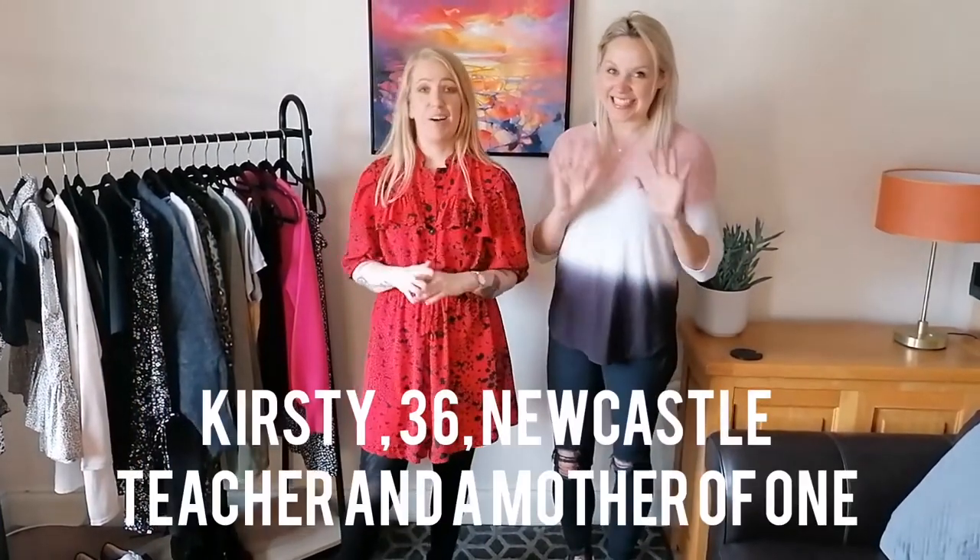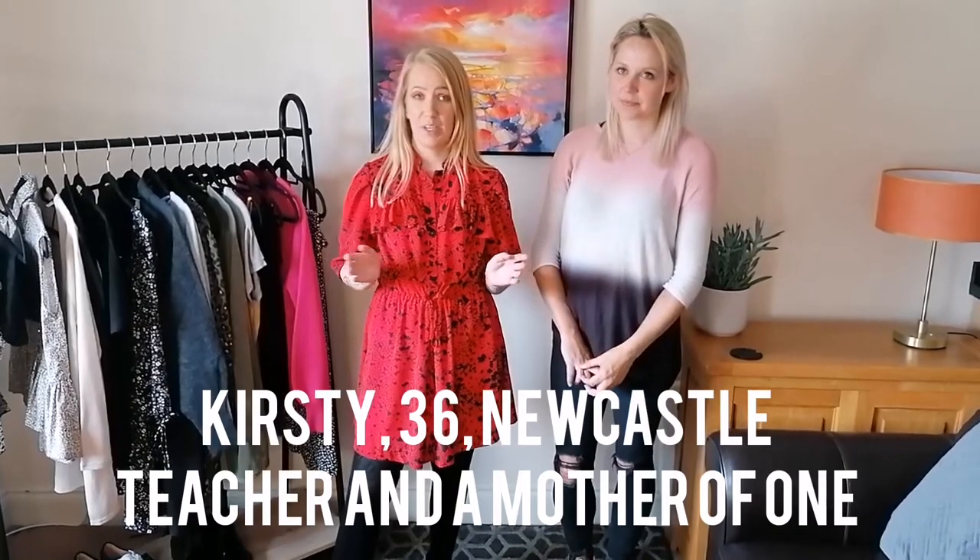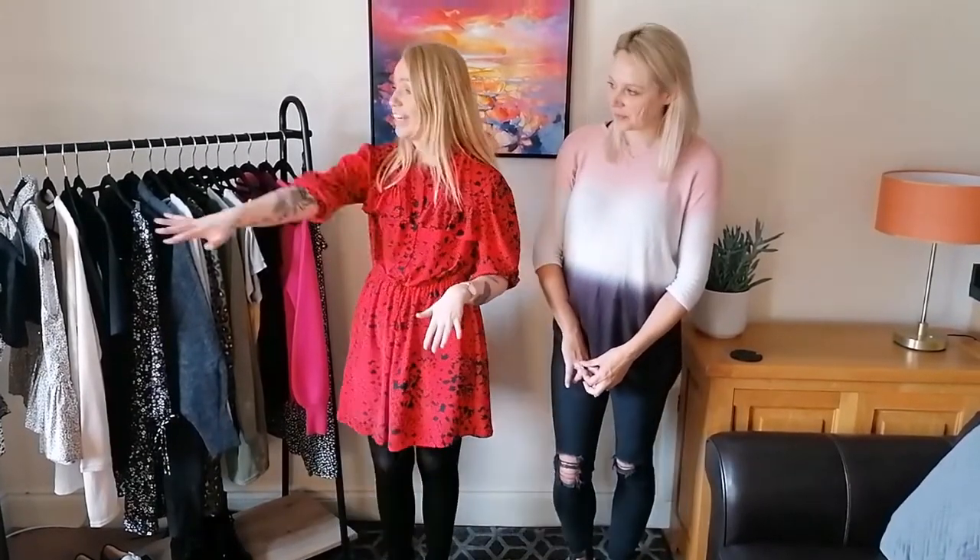This is so exciting — this is Kirstie and we have just been out hitting the shops. We have put together some really nice outfits. Kirstie is usually the type of shopper who just picks one random item with nothing to go with it, so we've put together some complete outfits for you guys to see. Here's outfit number one.